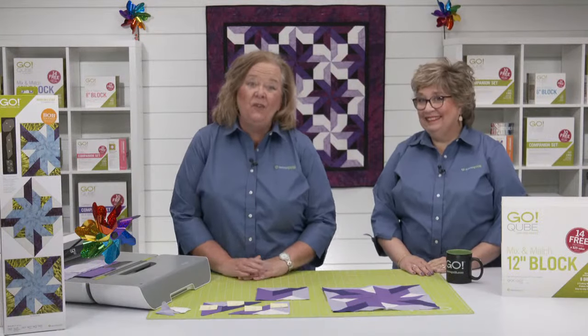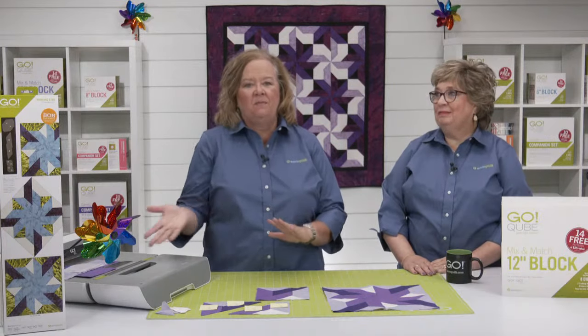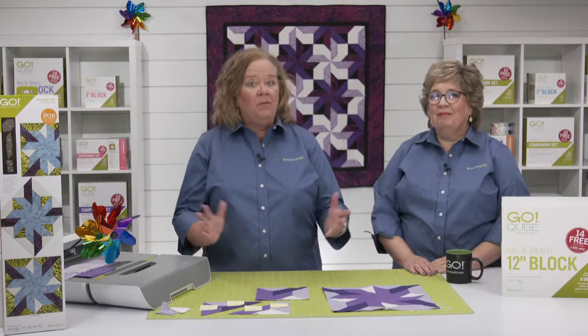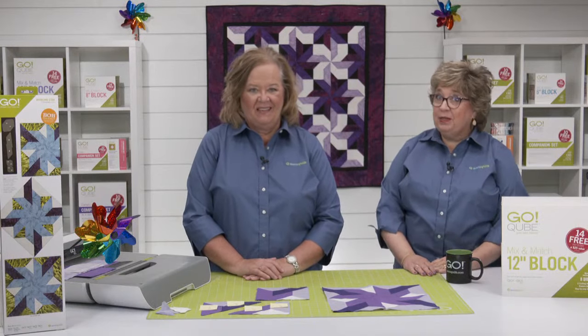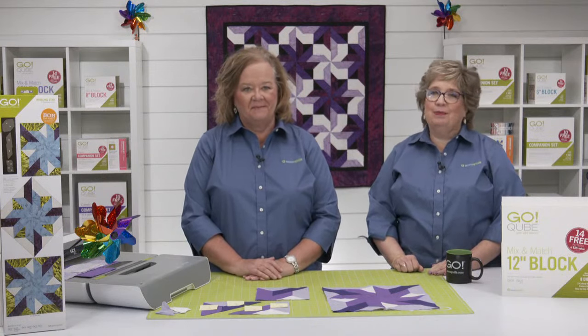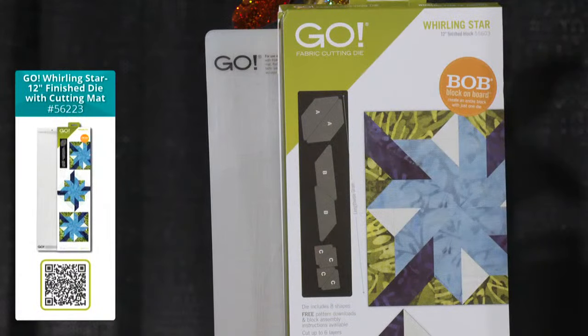If you missed our sneak peek show last Thursday, we have some fantastic bundles and offers for you so you can get your hands on this great new Die to Try. To get your order in, open a new tab in your browser and type AccuQuilt.com/party to see the bundles and place your order — that way you're not going to miss any of the show. The first bundle is the Go Whirling Star 12-inch Finish Die with mat bundle, which includes the Go Whirling Star die and a 6-by-24 cutting mat.